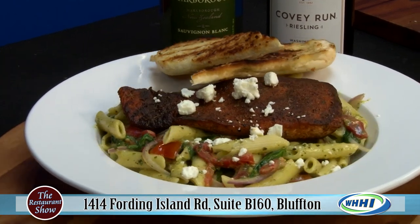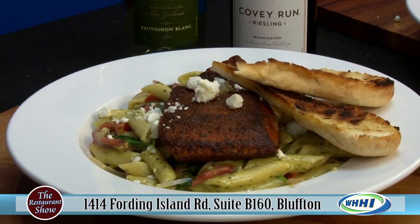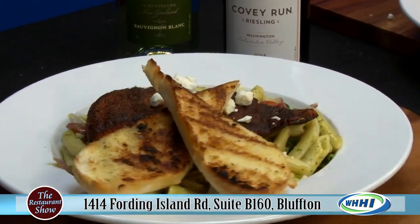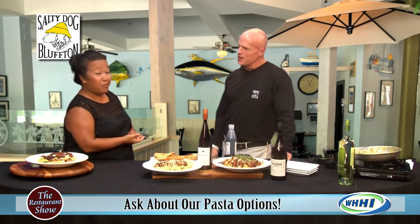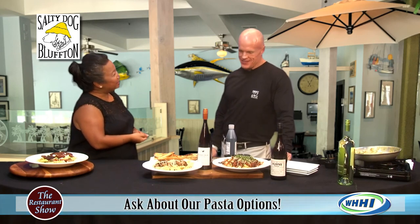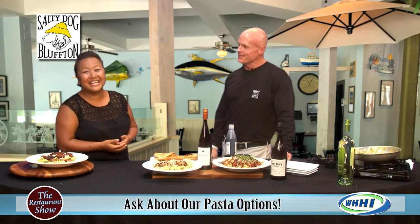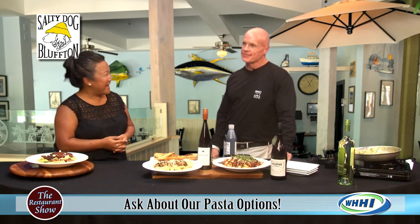You can check that out on the website — saltydog.com — or call if you have any questions or want to find out what times to come. There's always something going down at that marina, and the weather is going to be perfect so you'll definitely want to make it down there. Thank you so much, Chef. Check them out both at the Bluffton Tanger Outlets, Salty Dog Cafe, or at South Beach Marina.